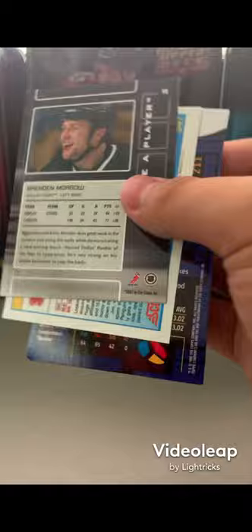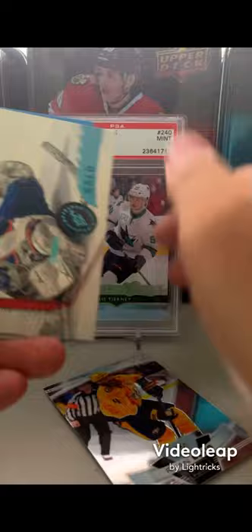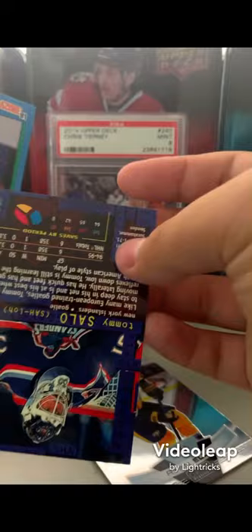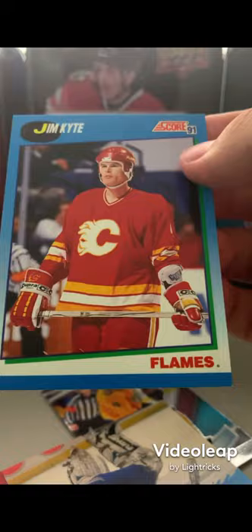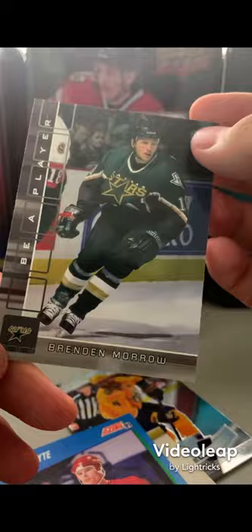From the four-card pack we got an OPC Platinum of Ryan Ellis, a Tommy Salo goalie card, a Jim Kyte Score 91, and Brendan Morrow.